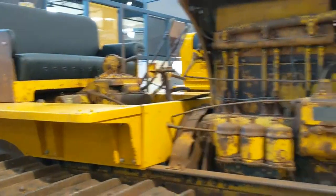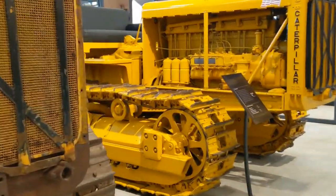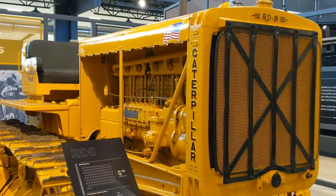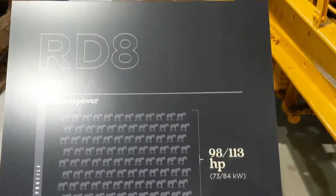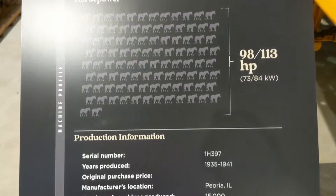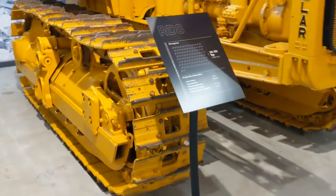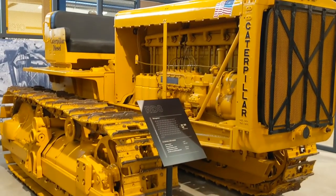We're getting close to the end, guys, I promise. We have an RD8 — 98 to 113 horsepower, 1935 to 1941. 15,000 of these made. This being an RD8, I'm guessing this is equivalent to a D8 dozer — that's my guess. Hopefully you guys aren't too hard on me in the comments.